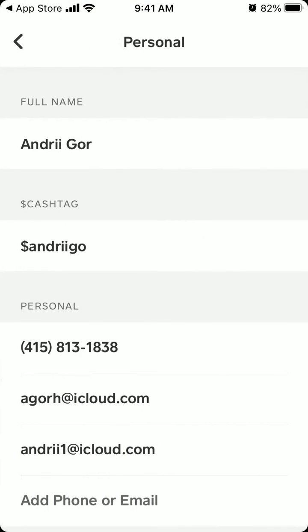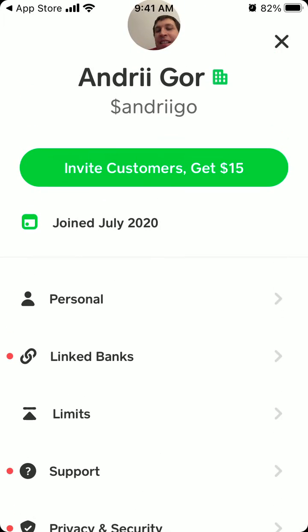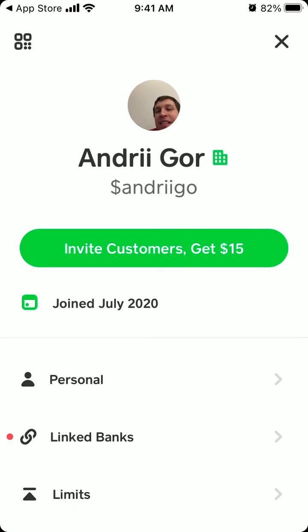So then you can just go to personal and double check which email you are using with the Cash App. Hope that is helpful, thanks for watching.